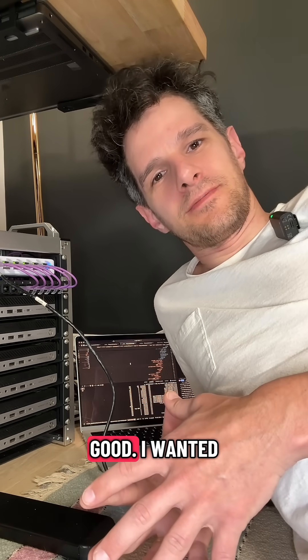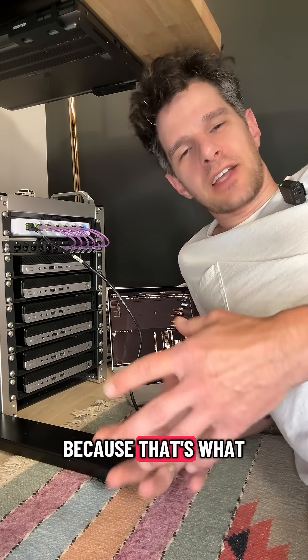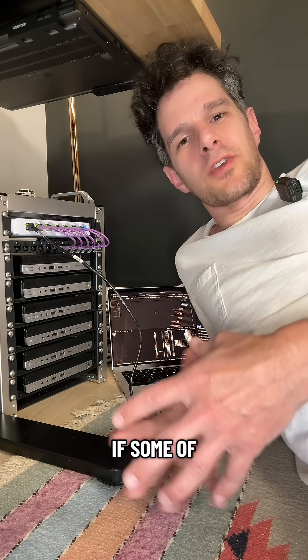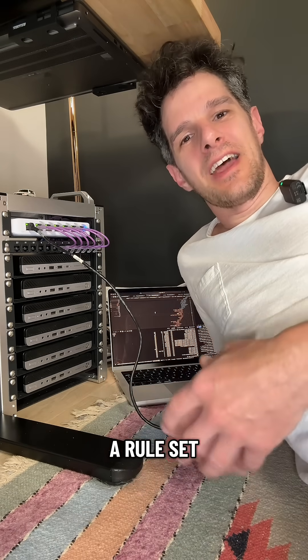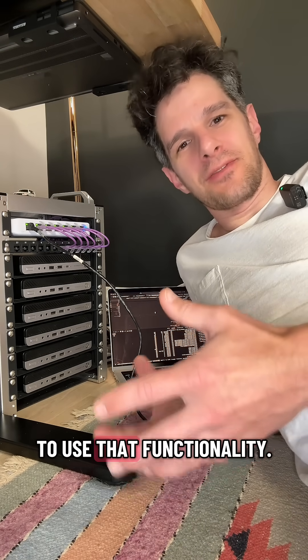It feels so good. I wanted to use the Loki rules sidecar because that's what allows you to set rules to send to something like Alert Manager. Say if some of your log files have a bunch of error messages within a short period of time, you can have a rule set that will alert you when that happens.